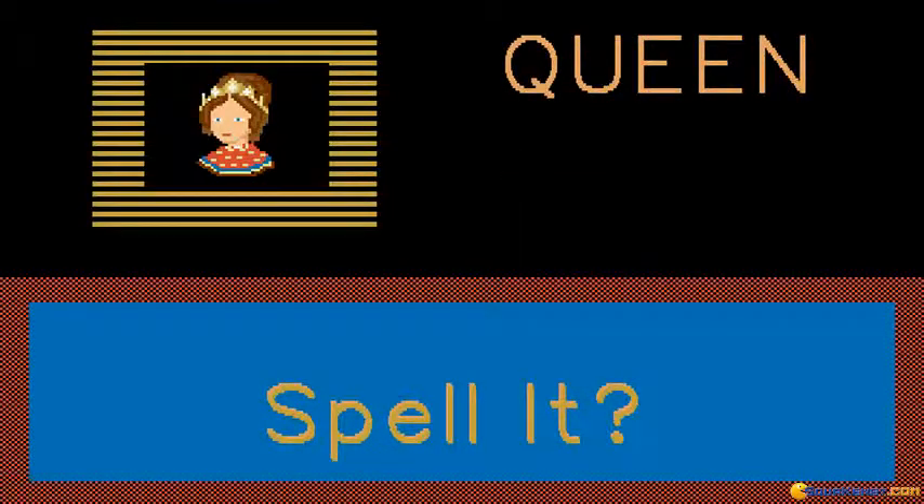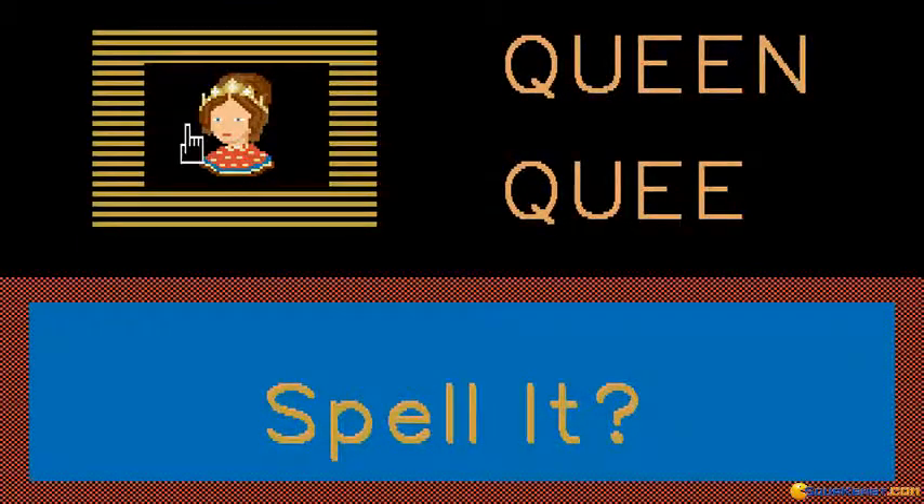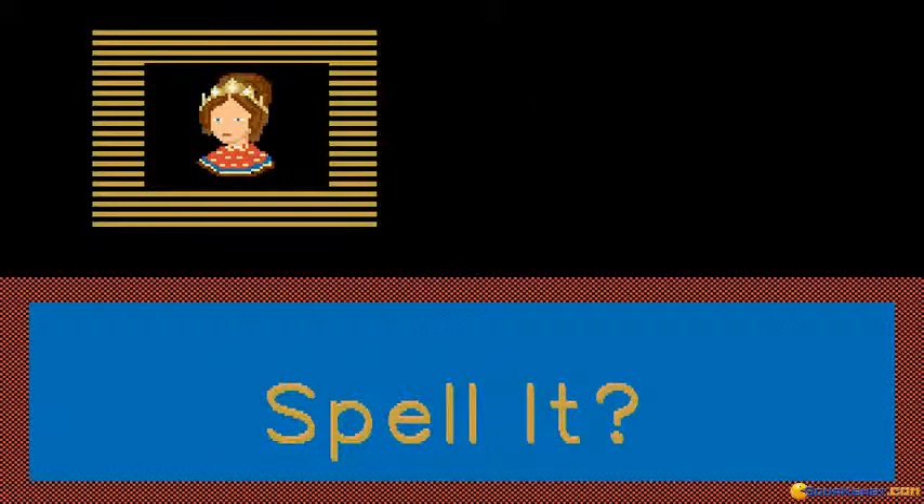Q-U-E-E-N. Now you can spell queen. Q-U-E-E-N. That was very good. You are a good speller.